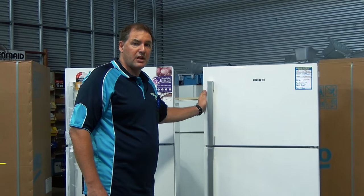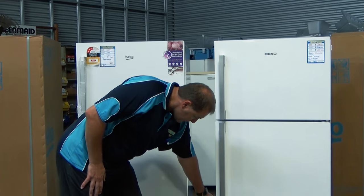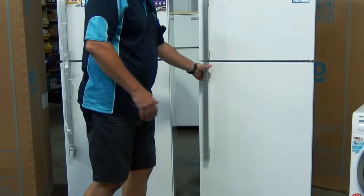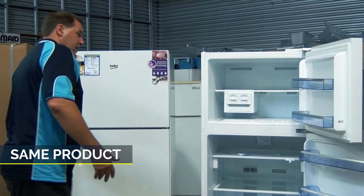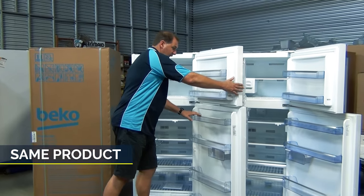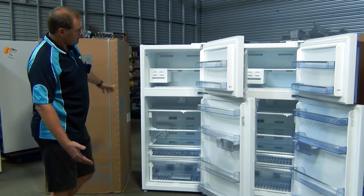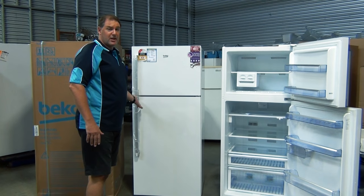It still comes with exactly the same warranty. They're an identical product. There's a tiny mark down here on the front of this fridge, but if I open them up and you have a look inside, you can see they are exactly the same product. So if you're happy to have a fridge with a small dent on the front, I can provide you with a magnet to cover up the dent.